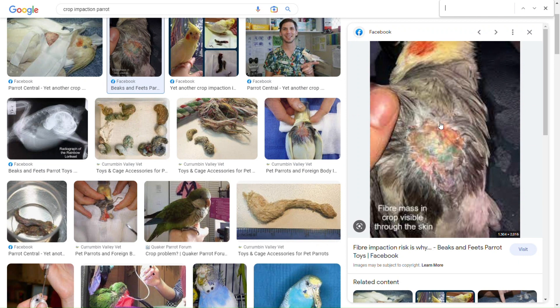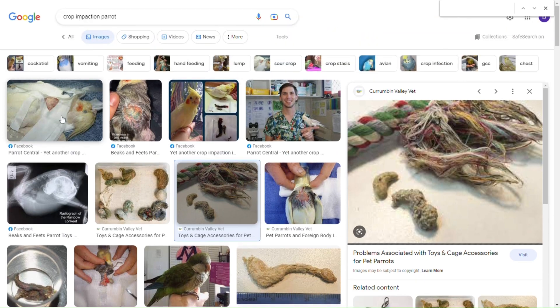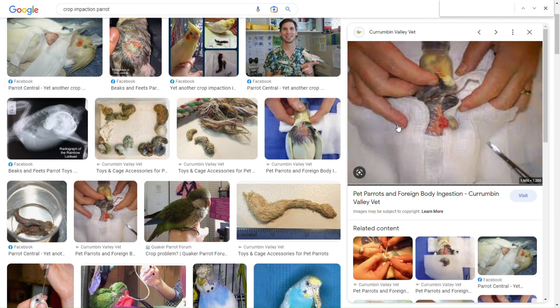Crop impactions are super harmful to your bird because they have to be surgically removed, and since the crop is such an important organ, if you don't remove it, they can die. Not only that, if your bird chews on these cotton ropes, they can create frays and pull some of those strings — their little toenails, beaks, or heads can sometimes get caught in these. If you're not there, your bird is just stuck in it, and sometimes they will chew off their toes to try and get free. They lose a lot of blood that way, and if they get their head stuck in it, it can potentially kill them.